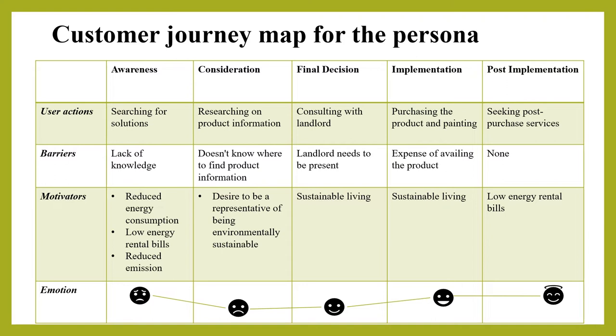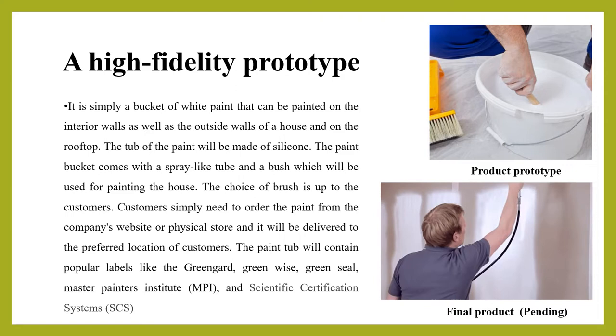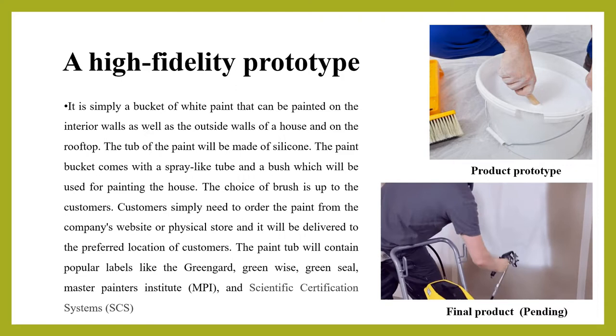The persona for the proposed product prototype is an average income tenant living in a rental property in Australia. The product is simply a bucket of white paint that can be applied on interior walls, outside walls, and the rooftop. The paint bucket comes with a spray tube and a brush for painting, and the choice of brush is up to the customer.